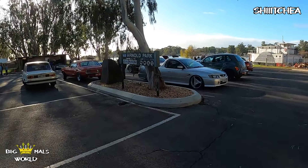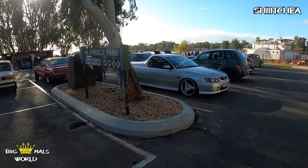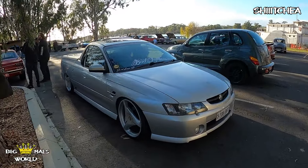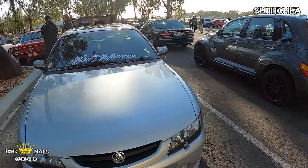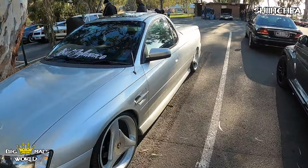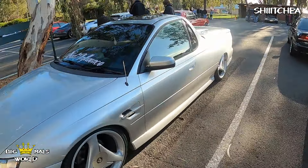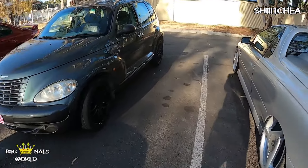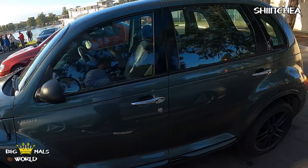This one's actually pretty rad — a workmate has just bought this. It's airbaged, got 20s, sunroof — it's a pretty nice car. He's only had it for about a week. PT Cruiser.